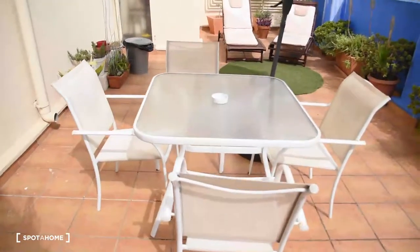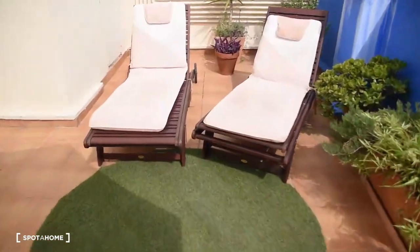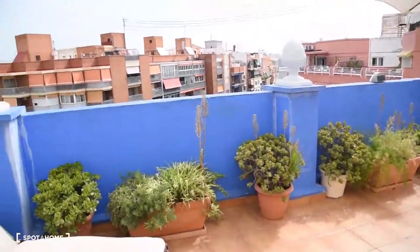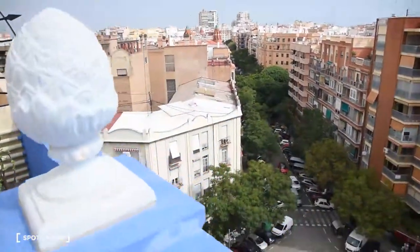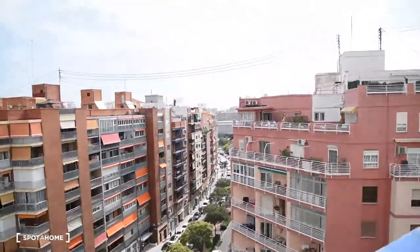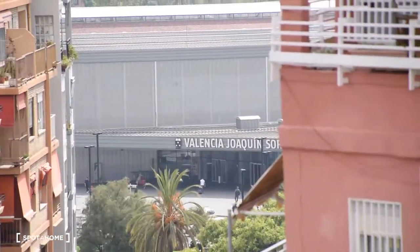So let's take a look at what we have here on the terrace — a table with four chairs and also these two hammocks. We can sunbathe easily during most of the months in Valencia since it's a very sunny part of the country. Now let's take a look at the view from the terrace. As you can see, the Joaquin Sorolla train station is right here.